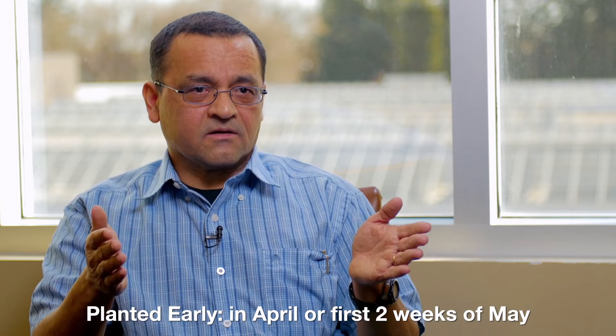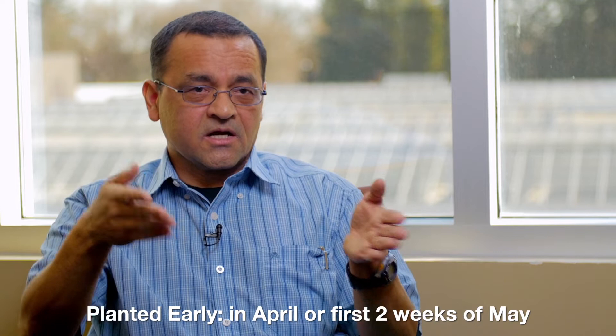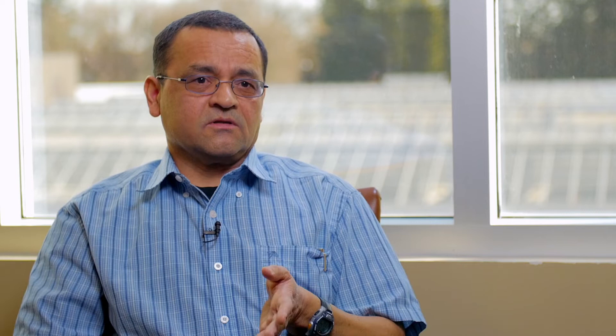Fields that were planted early had large numbers of cabbage hippo weevils, which was expected given the life cycles of the insects, and fields planted late would have a higher risk of lygus bugs. The take-home message from this part of the research is that if you plant your canola early, as you should to maximize yield, you are quite likely to have to manage the cabbage hippo weevil. For fields planted late, they would accumulate higher numbers of lygus bugs, but the cabbage hippo weevil was never an issue in those fields.